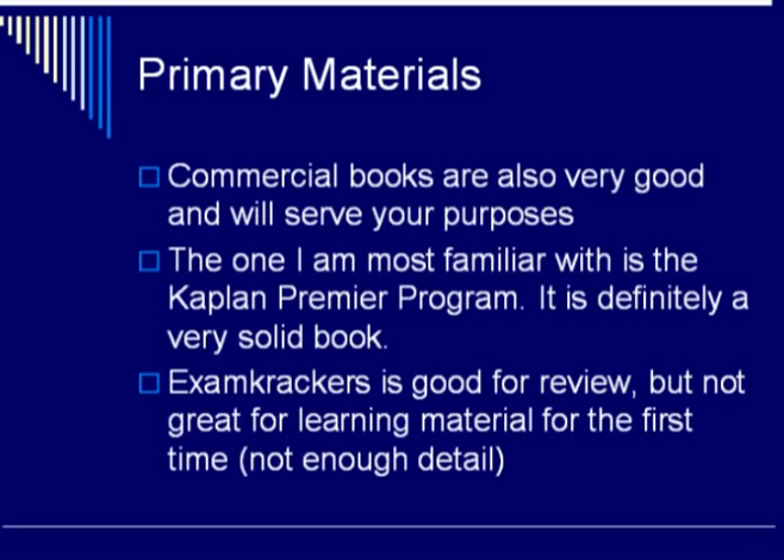The other obvious option is commercial books, and commercial books vary in quality so you will need to do your homework beforehand. The one I am most familiar with is the Kaplan Premier Program. It is updated every year and in general it is a very solid book for MCAT preparation. Exam Crackers is very to the point, very colorful which is helpful, and contains only the material that you will need.